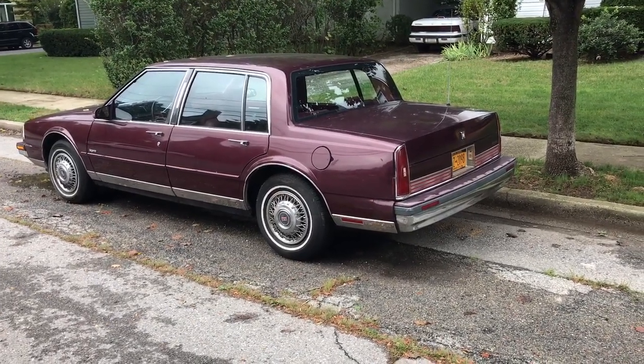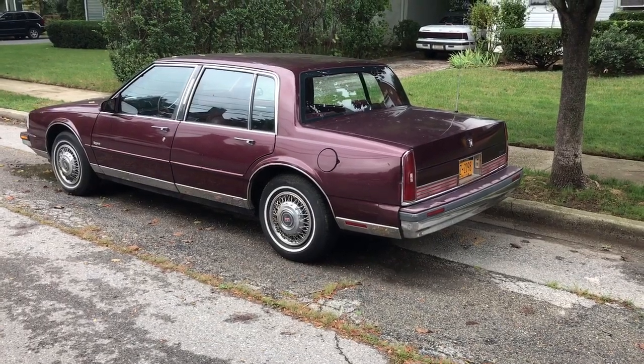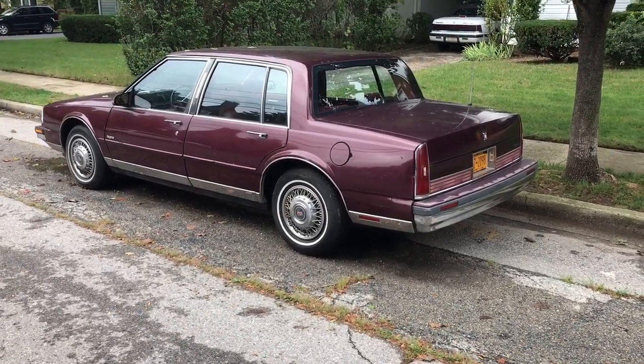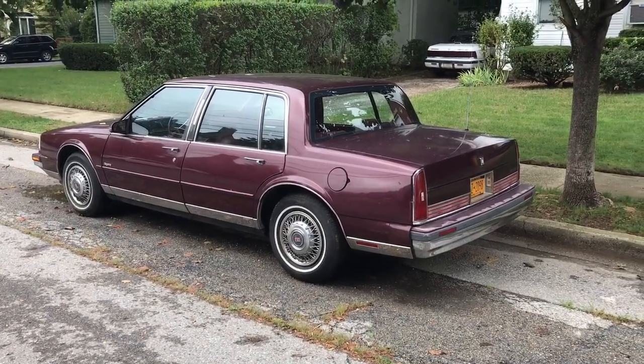So this is a look at a car I just picked up. It's a 1990-98 Oldsmobile 98 Regency. The body is super clean on it, and it runs and drives amazing.